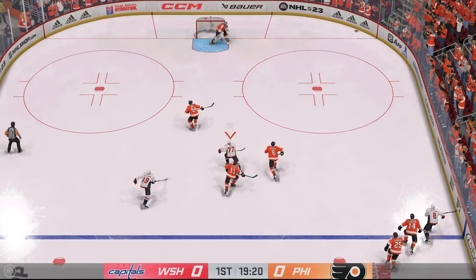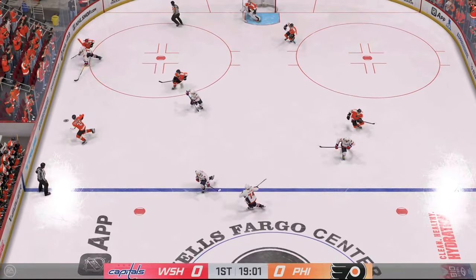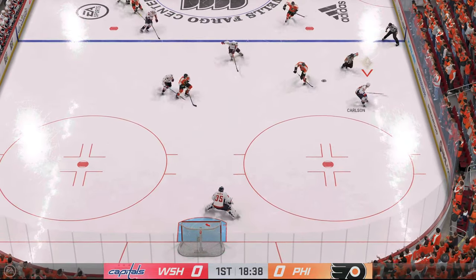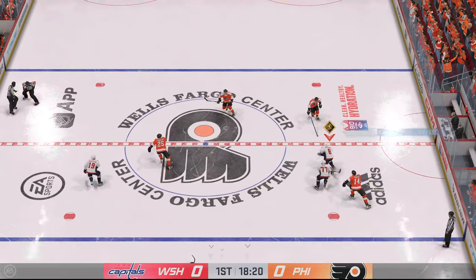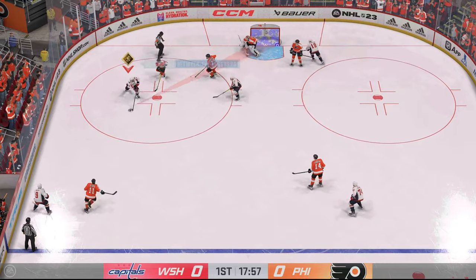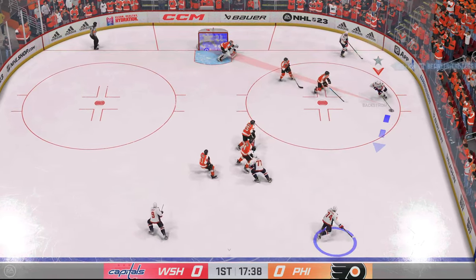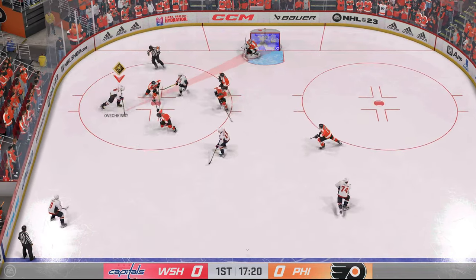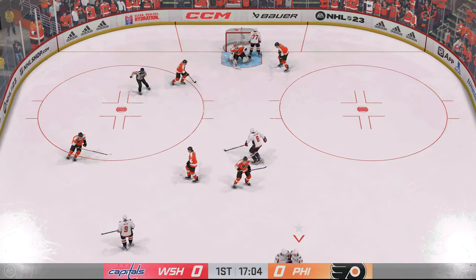Puck scooped up by Ovechkin. The Flyers have it behind the cage. Van Riemsdyk's got the puck through the neutral zone. The Capitals look to start the transition game. Washington's got the puck against the half wall, and that shot gets caught in traffic. That pass doesn't go. He lets the wrister go — up to the challenge as he gets his pad on it.